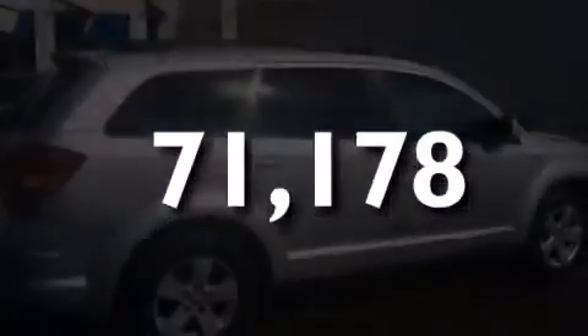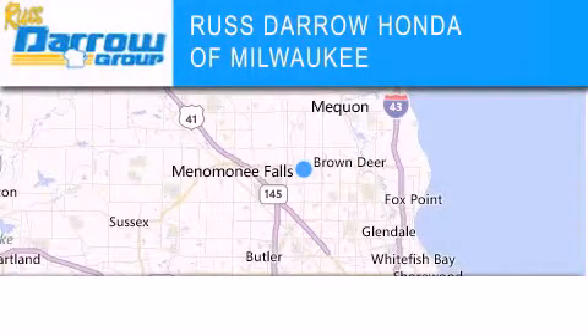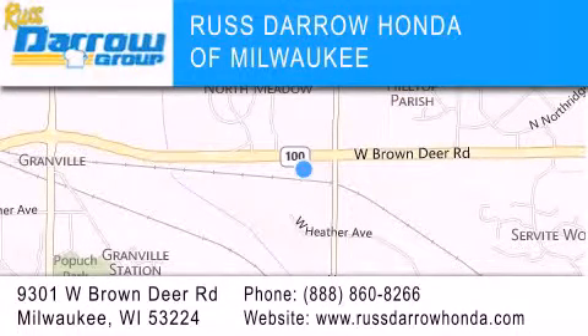Call or visit us right now and arrange your test drive today. Honda of Milwaukee is located at 9301 West Brown Deer Road in Milwaukee. Our goal is to exceed all of your expectations to ensure that you'll return for future visits. Experience the Darrow difference — West Darrow!